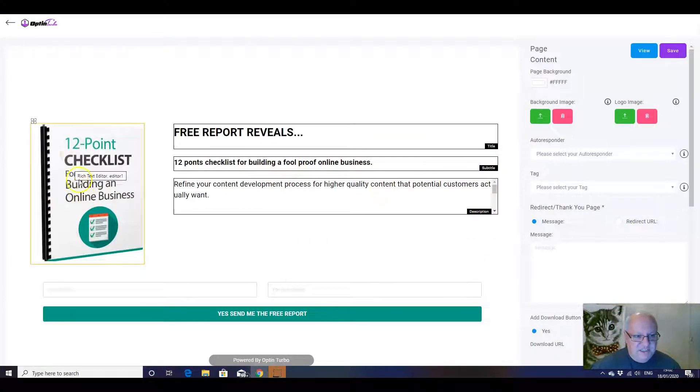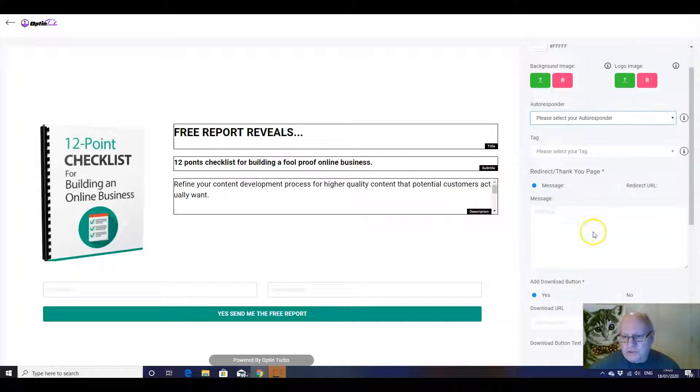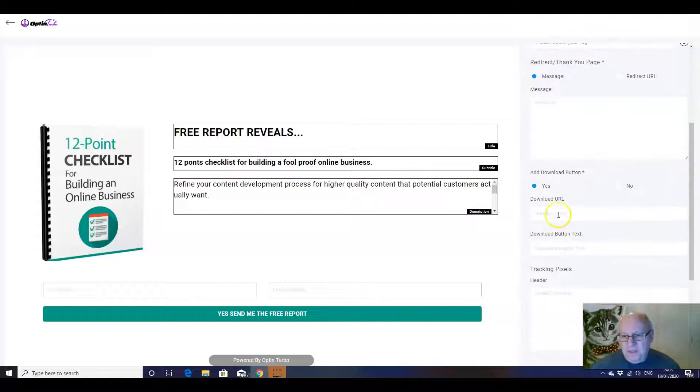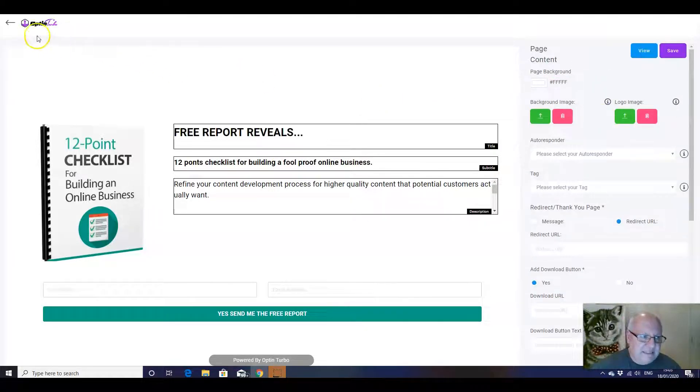We just give it a name and then we can start customizing it. We can change this to whatever it is we're actually going to give away, we can change all the wording, we can integrate our autoresponder here. Obviously you'll have gone through the training video to see how to set your autoresponder up. We're going to put the message here, or the thank you page, the download URL for whatever it is that we're giving away. We're going to want to on the thank you page redirect them to an offer, so we'll put a redirect URL in there as well.